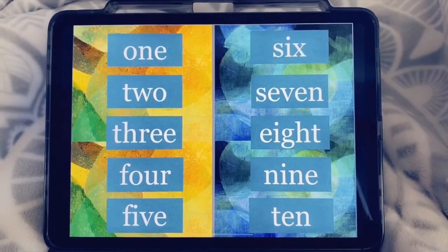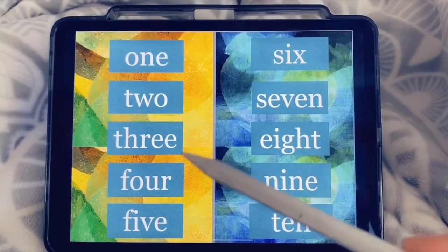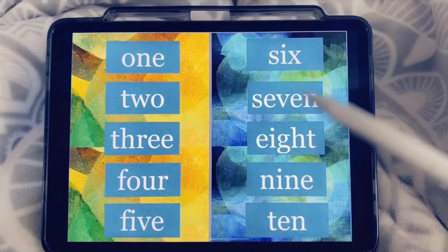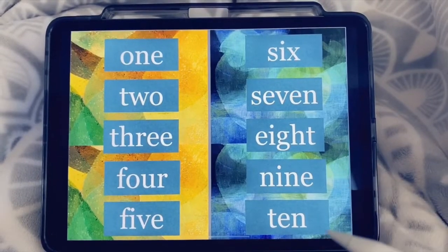Let's read through all of these number words. One, two, three, four, five, six, seven, eight, nine, ten.